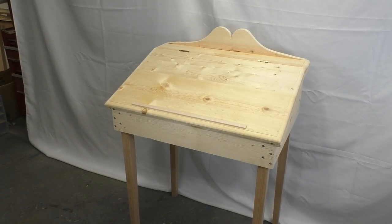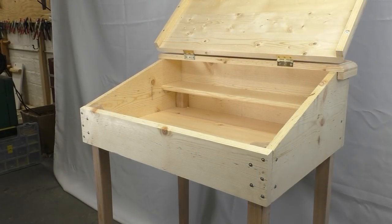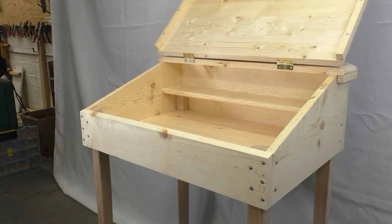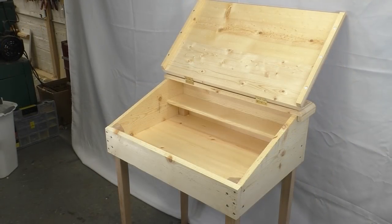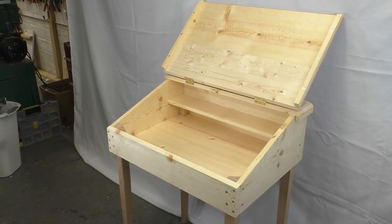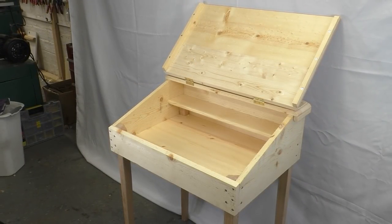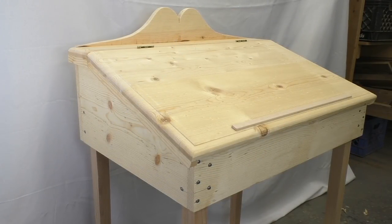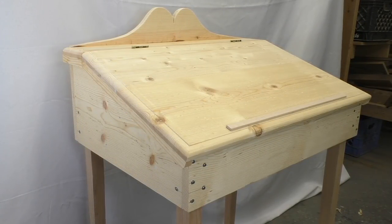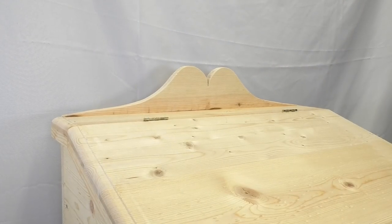Just a few weeks ago I finished this early American desk for my daughter. I made this piece to be fast and economical, so I just used white pine boards from Home Depot and cut up a 2x4 to make the legs. The wood was cheap but also inconsistent — there are knots, different colors, and the grain isn't always attractive. I knew I was going to paint it, so I didn't let that worry me.